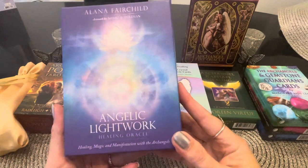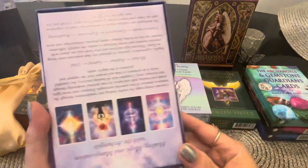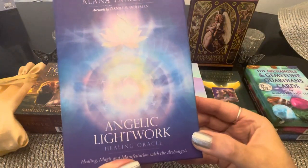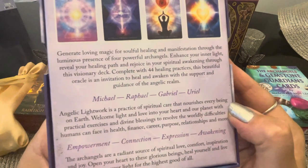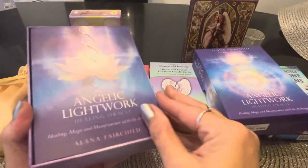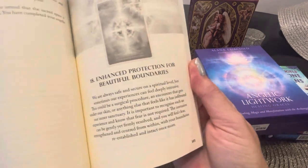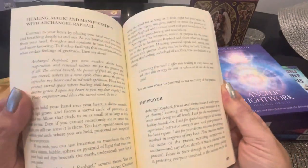Alana Fairchild recently came out with the Angelic Lightwork Healing Oracle. It doesn't glaringly say archangels in the title, but connecting with the archangels is the whole purpose — it's healing magic and manifestation with the archangels. It features Archangel Michael, Raphael, Gabriel, and Uriel. If you're familiar with Alana Fairchild, she goes in depth with her guidebooks, so you'll want to go into that guidebook for the channeled messages.